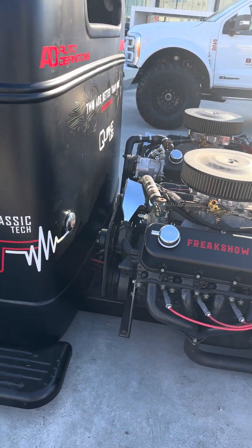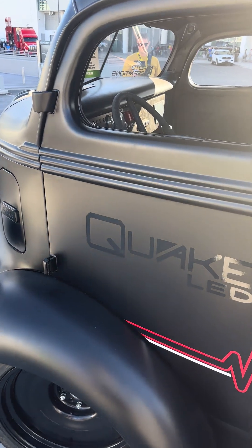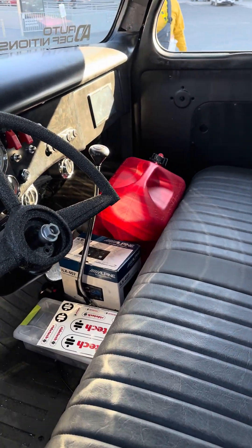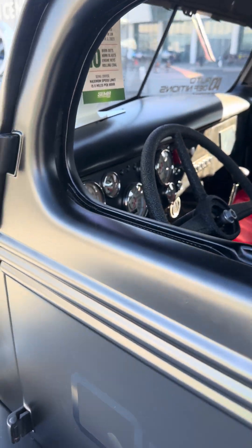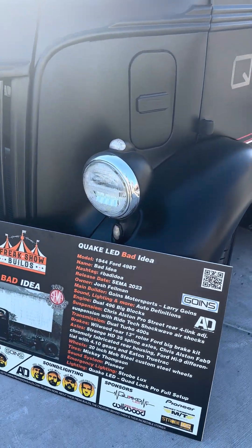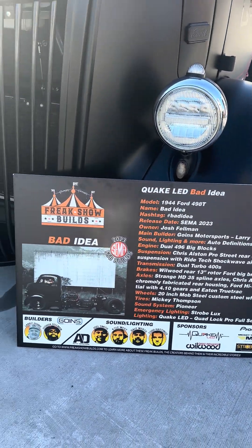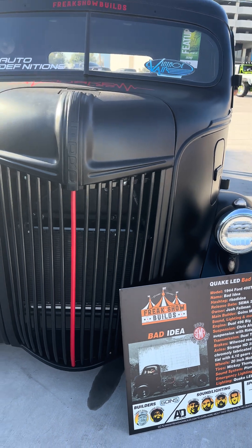This is going to be a nice thing to build — twin V8s. Curious who the mad scientist is that built this. Why have one when you could have two? Josh Feldman, you are a genius, man. Keep up the work.